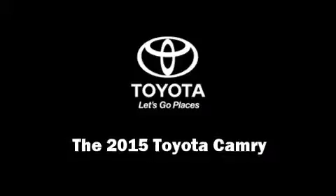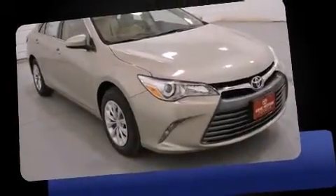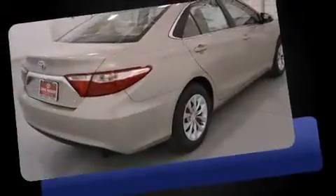Climb inside the 2015 Toyota Camry. This four-door, five-passenger sedan is ready to drive off the showroom floor.